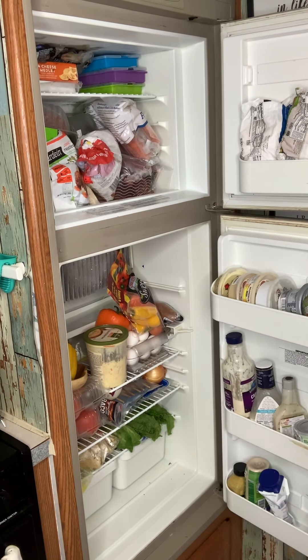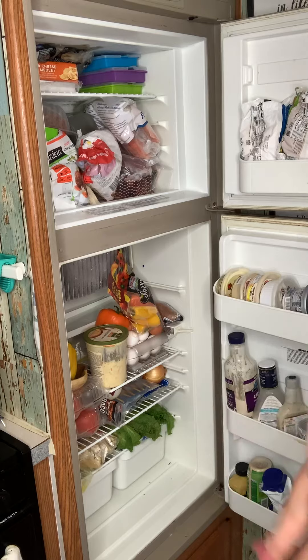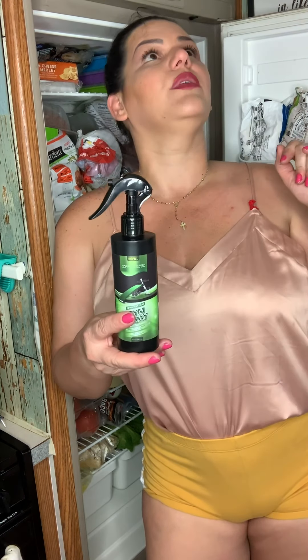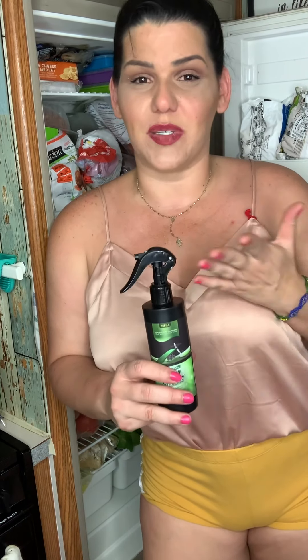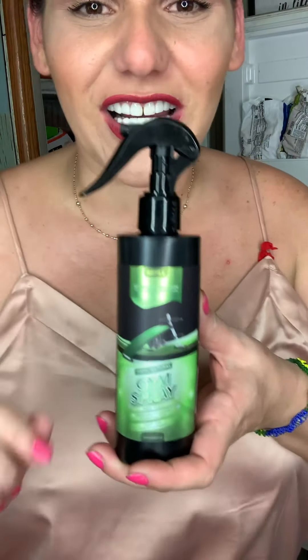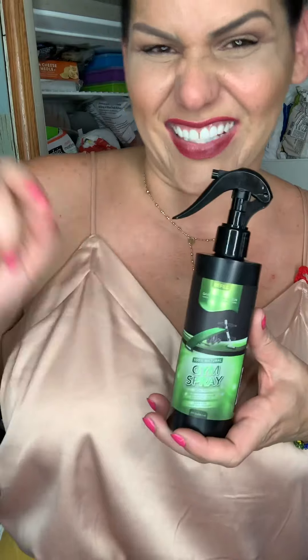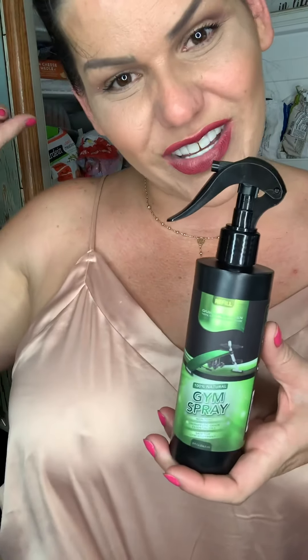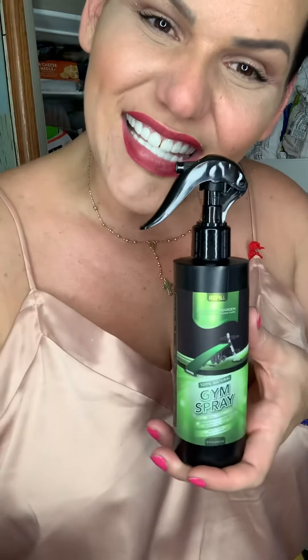Look at this messy fridge! Today I'm going to clean it and organize, pick what I really want and what I don't want. I'm going to be using this gym spray by Gardener's Garden, which is also good — my air broke, it's getting fixed, but it looks great. This gym spray is also good to keep in your car to sterilize everything around your car, especially if you're going shopping right now with the coronavirus. It's awesome for cleaning messy fridges too, so go ahead and check it out. I'm going to clean this fridge and show you guys the before and after, so stay tuned.